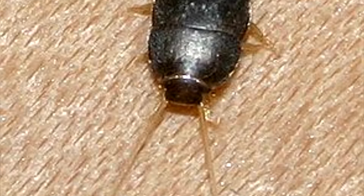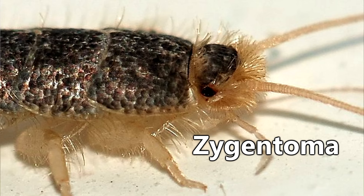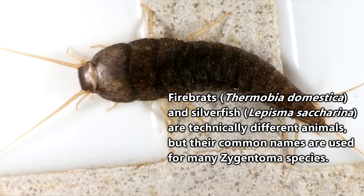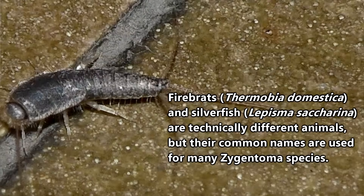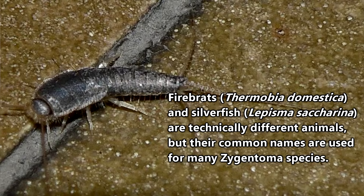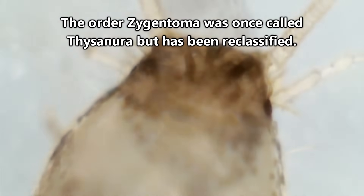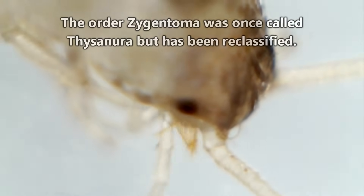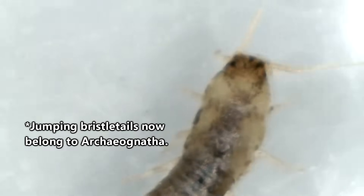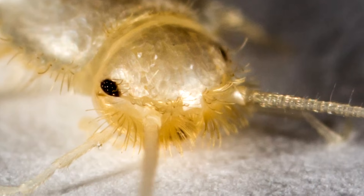Silverfish have a confusing name on multiple levels, so let's try and break it down. They belong to the order Zygentoma, along with animals commonly called Firebrats. Firebrats and Silverfish look similar, and their names are often used interchangeably. Both are also commonly called Bristletails. The order Zygentoma was once called Thysanura, and included Silverfish and Firebrats as well as Jumping Bristletails, who now belong to a completely different order of animals.